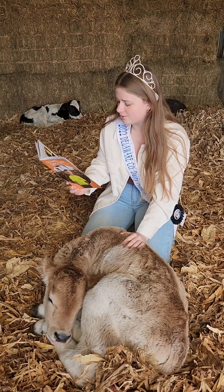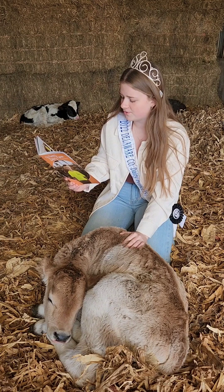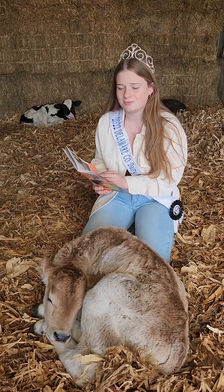Dairy farmers focus on sustainable nutrition. Their goal is to create a nutritious food that is good for the planet and the community.